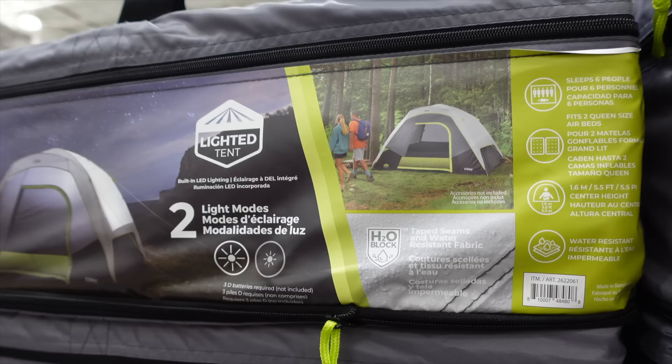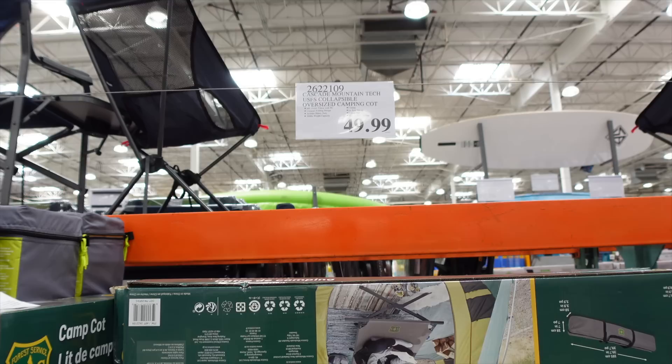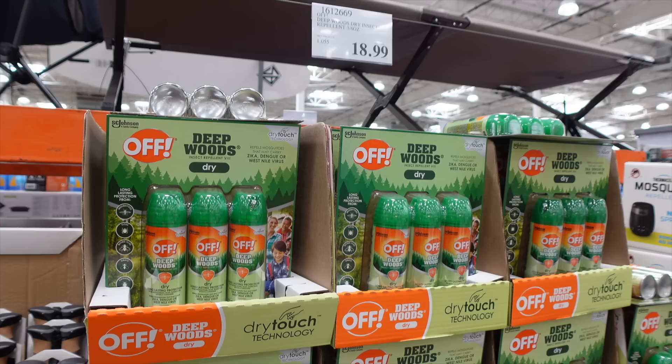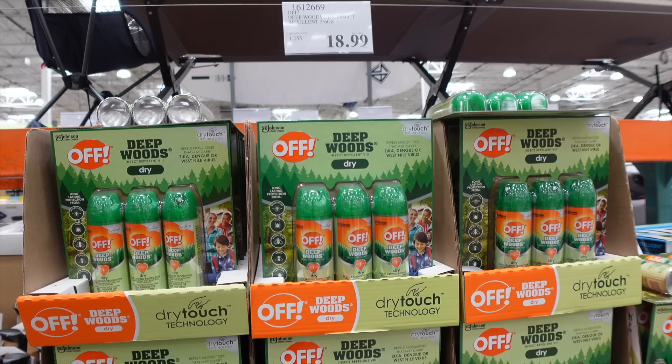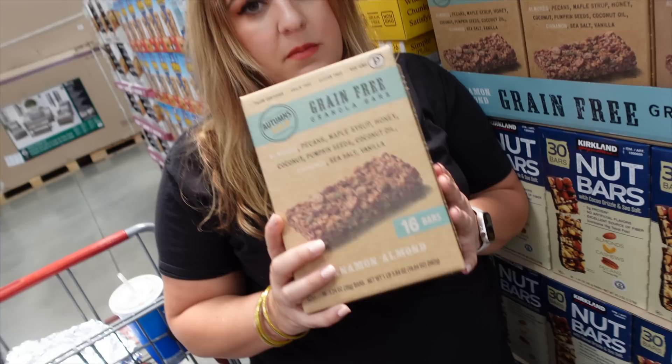The six-person tent is great for two people who want more room, and it comes with a built-in light — much better than hanging a battery lantern inside like in the old days. There's also a camp cot for $50 to sleep off the ground, carbon fiber trekking poles for hiking, and a three-pack of OFF! bug spray for $18.99.